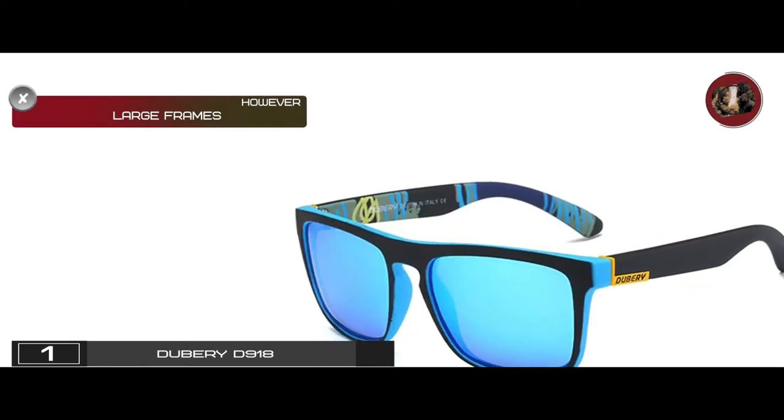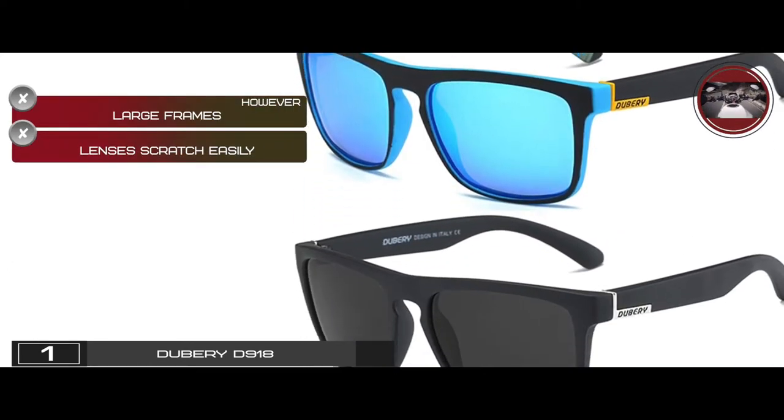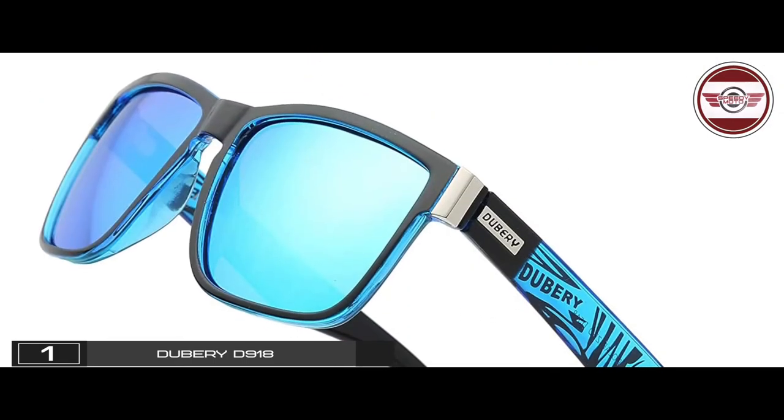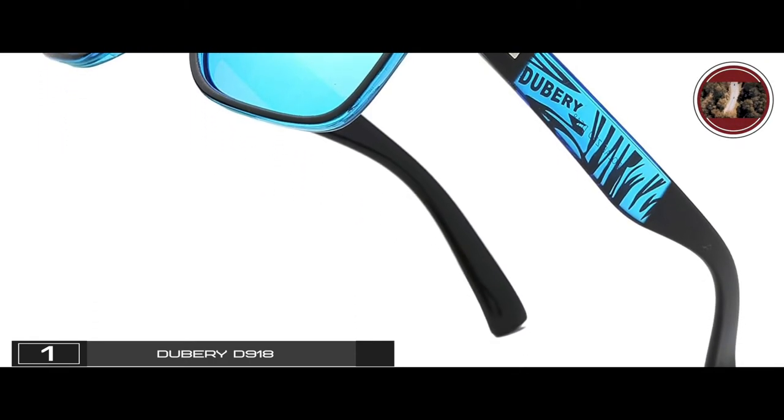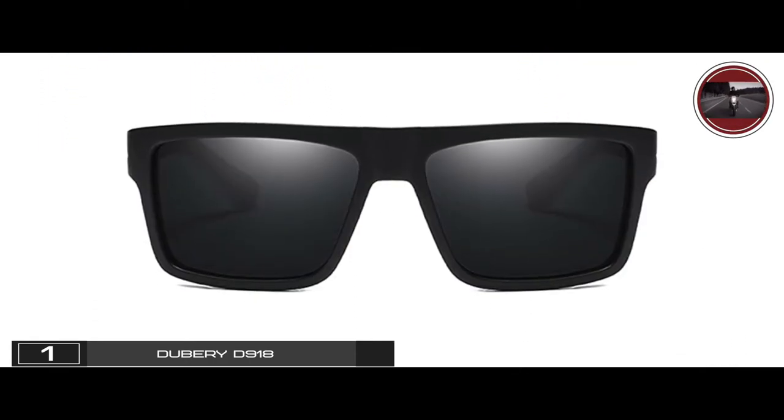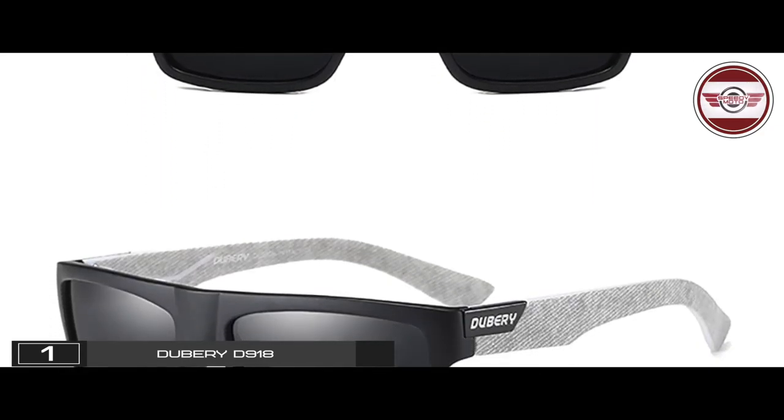However, they have large frames and the lenses scratch easily. The bottom line is they're the best overall. They're designed to easily fit on many face sizes, and they have durable plastic frames to prevent easy breaking.